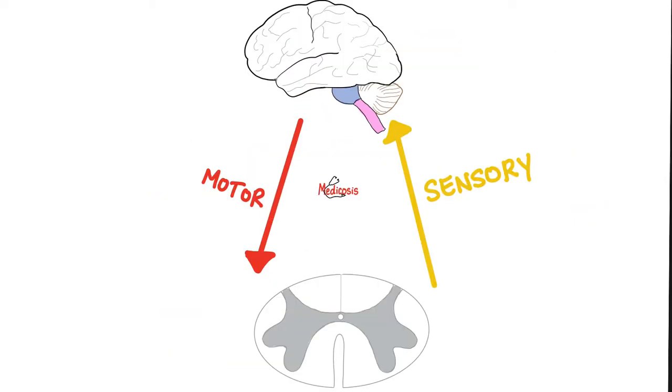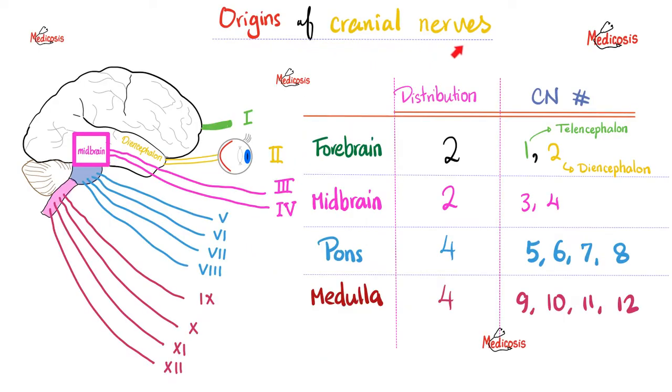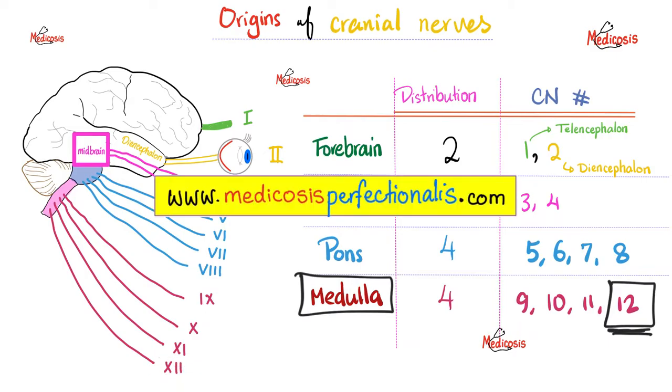The hypoglossal nerve is a purely motor nerve, which means it starts in the brain — namely the medulla — and goes outwards. It's an efferent nerve. Remember the organization of cranial nerves: cranial nerves 1 and 2 attach to the forebrain, 3 and 4 to the midbrain, 5, 6, 7, and 8 to the pons, and 9, 10, 11, and 12 to the medulla. Today we're talking about the last cranial nerve, the hypoglossal, which will leave the medulla, go outside the CNS, and travel through the peripheral nervous system until it reaches the muscles of your tongue.